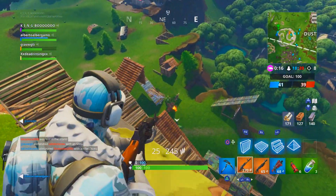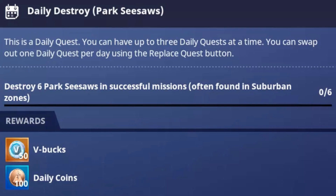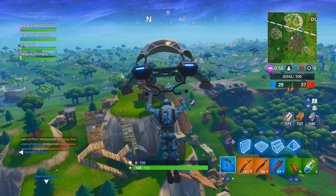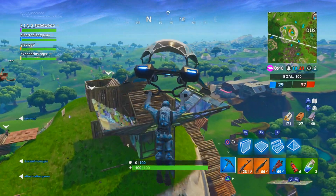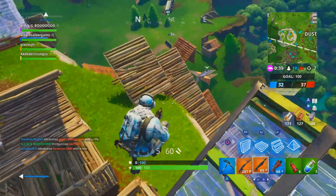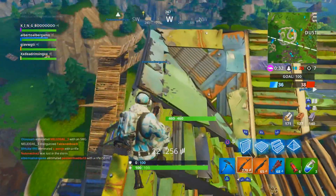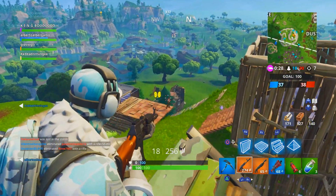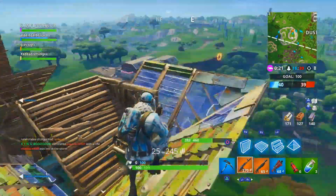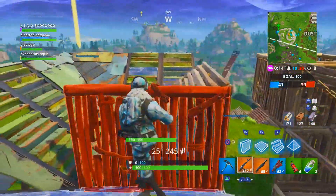The second method lets you earn at least 50 V-Bucks per day by completing one daily challenge. Just like Battle Royale has daily challenges that reward XP, Save the World has daily challenges that reward V-Bucks instead. Each daily challenge rewards either 50 or 100 V-Book tokens. You can only hold three daily challenges at a time, so complete them promptly to keep receiving new ones.